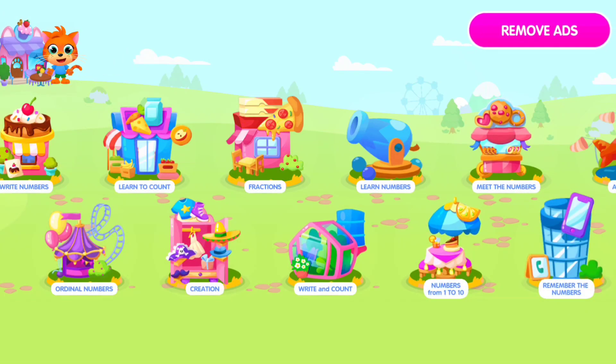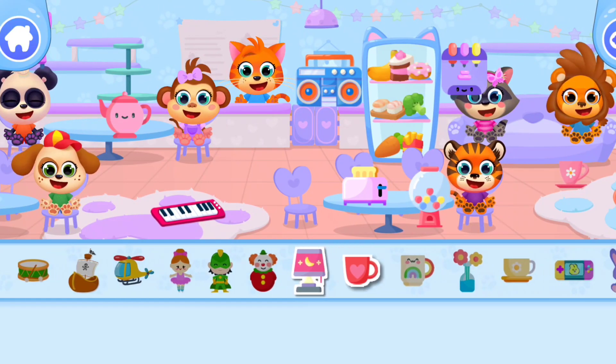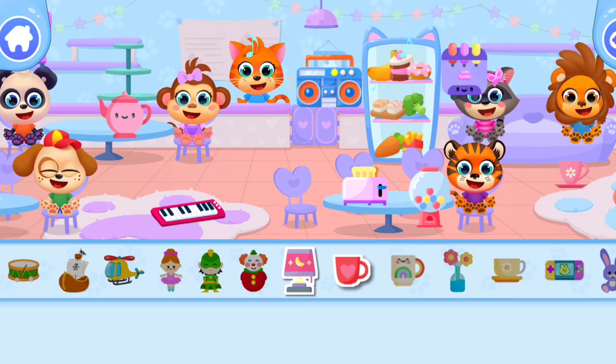Wow! I'm so happy to see you! Choose a game! Hooray! We have something new for you! Click on the toy to add it to our cafe!